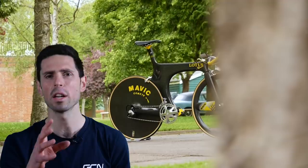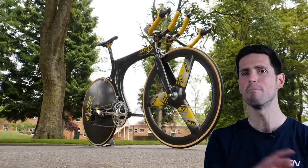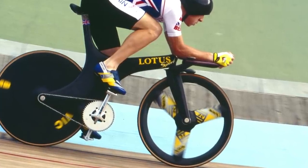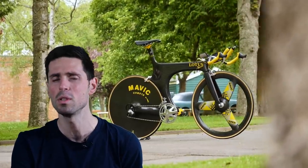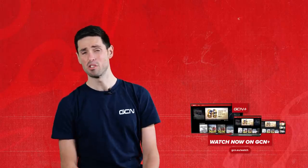A big turning point was the iconic Lotus Type 108, originally the brainchild of engineer Mike Burrows, although the bike was eventually altered and further developed by Lotus. The finished version was ridden by Chris Boardman to Olympic gold in 1992 in the individual pursuit. It used a monoblade fork and rear stays, and it really showed what could be possible when using carbon fiber. We actually have a mega documentary over on GCN Plus all about Mike Burrows — you should probably just go check it out.